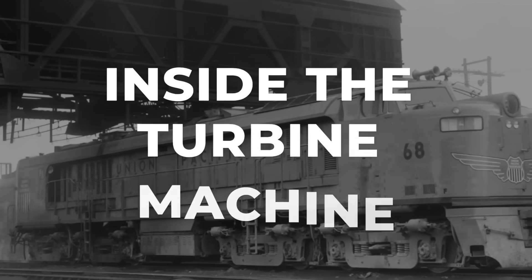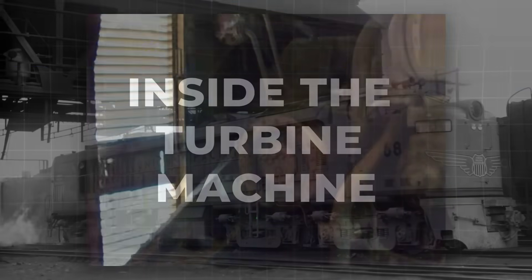Inside the veranda's long metal frame, the heart of the machine whirred at a fixed, furious pace. Unlike a steam locomotive, where fire and water created bursts of pressure.